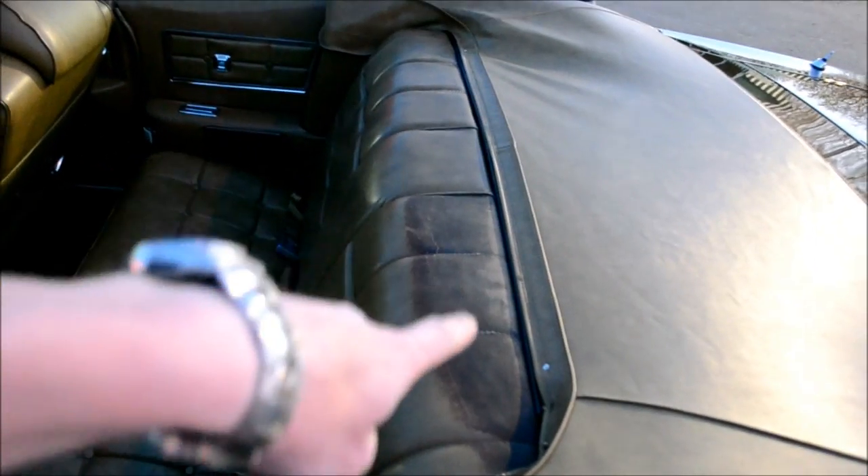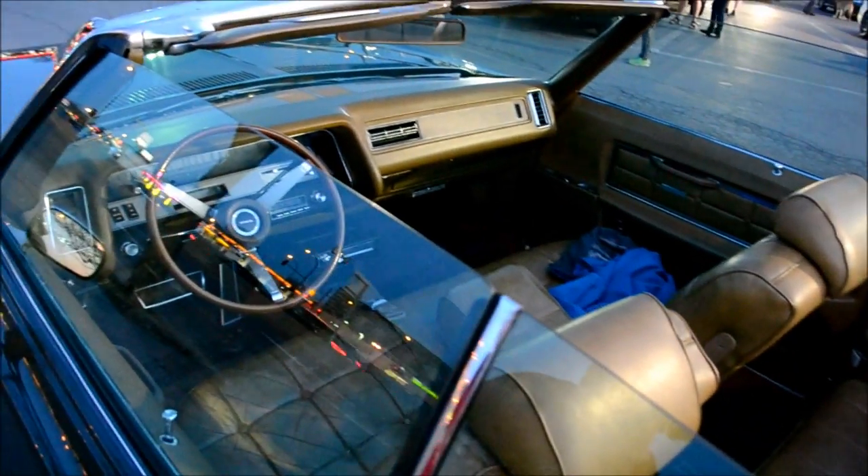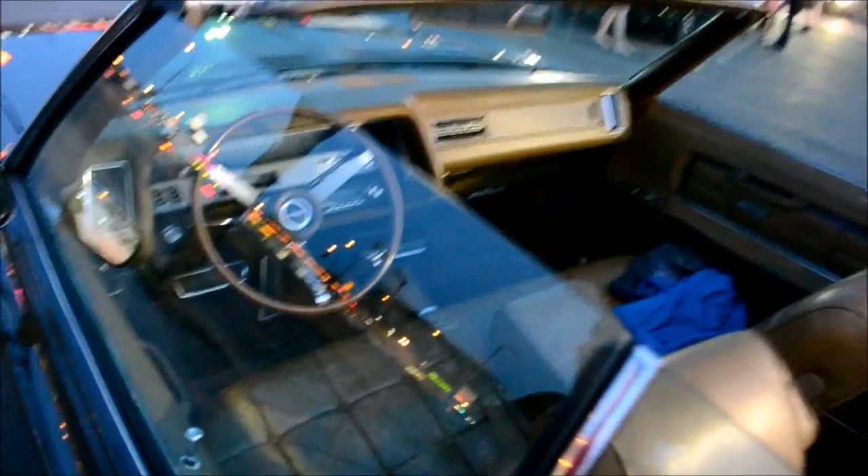You know how usually the dashboard is cracked on older cars? It's not — it's perfect. Look at the seat here, the wear over here. This car doesn't have a lot of mileage.